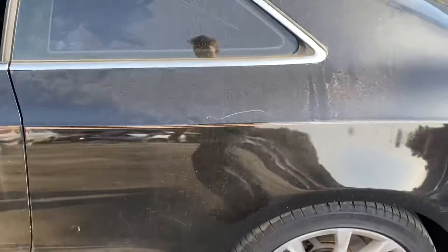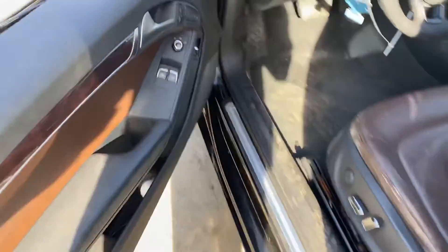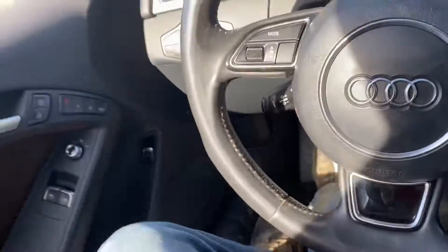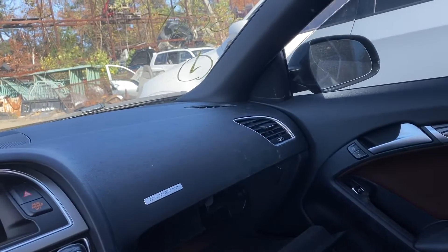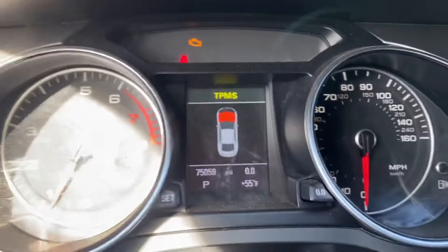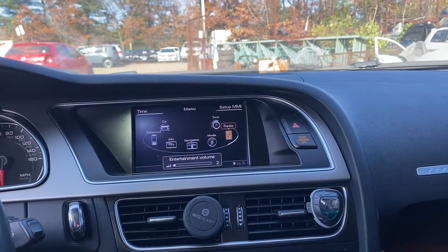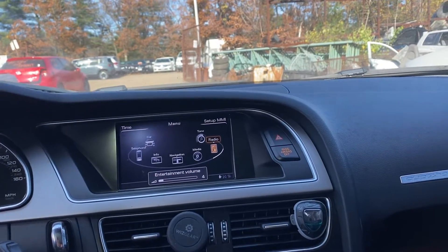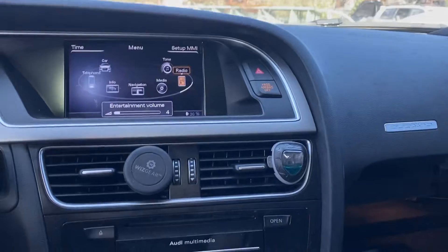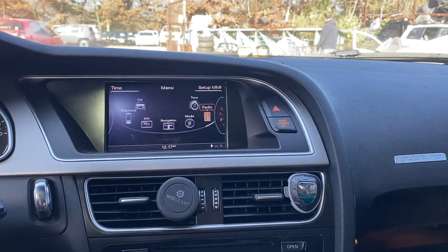Quarter has a scratch on the driver's side. Front door power windows inside: driver's works, passenger's works. 75,000 miles. Radio works. Heat and AC works.